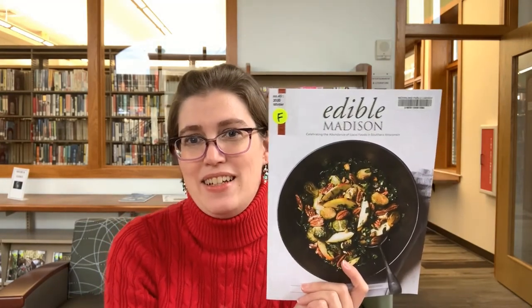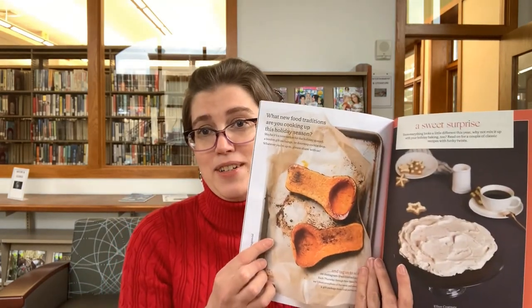The last title I have to mention is Edible Madison. That looks good — I would eat that. This issue features a local feast, merry cocktails, beans, corn, and more. This magazine is celebrating the abundance of local foods in Southern Wisconsin. Especially now as small businesses are struggling, it might be especially important to check out local food sources and what's going on in the cooking arena in the area — maybe a restaurant you want to get curbside pickup from. There are very pretty pictures, and roasted butternut squash with maple chipotle butter is one of the recipes. I'm going to have to check this one out — it might come home with me today.